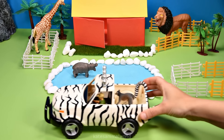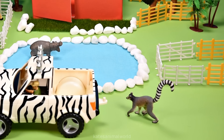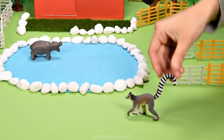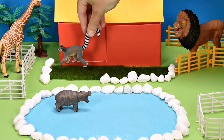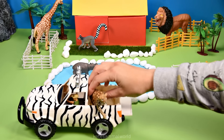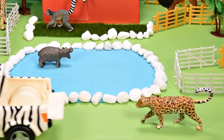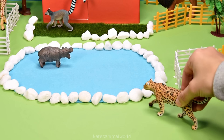We've got another animal in the back. It's a ring-tailed lemur — let's pop them near the zoo entrance on the grass. Who's riding in the back? It's a leopard. Leopards love having fun in the water, so let's pop them in there.